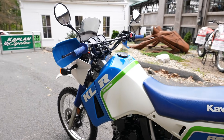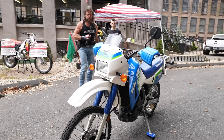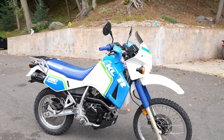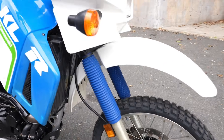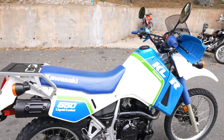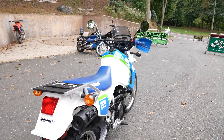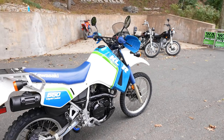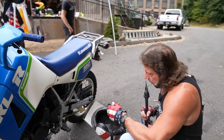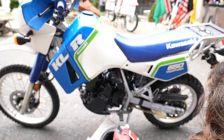This bike here is rare to find in this kind of condition with low miles. It only has 3,700 miles. It's been completely gone through by the techs here at Kaplan Cycles, starting with brand-new Michelin Anakee Wild front and rear tires that we just put on there — a big upgrade over the stock tire. It has the air front fork, so you can add air and make it as stiff as you want. And the previous owner upgraded the rear shock with a Penske rear shock, which is a huge upgrade.